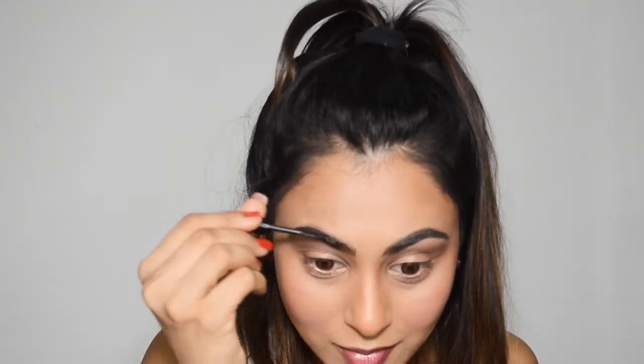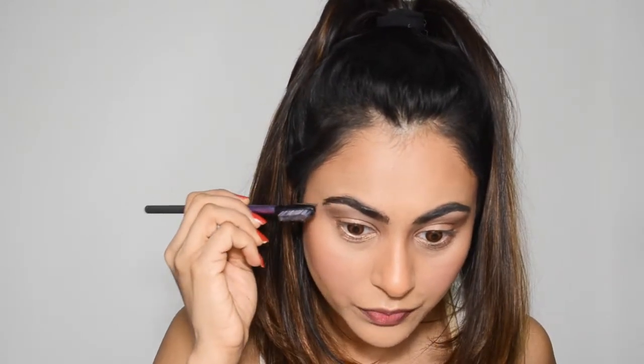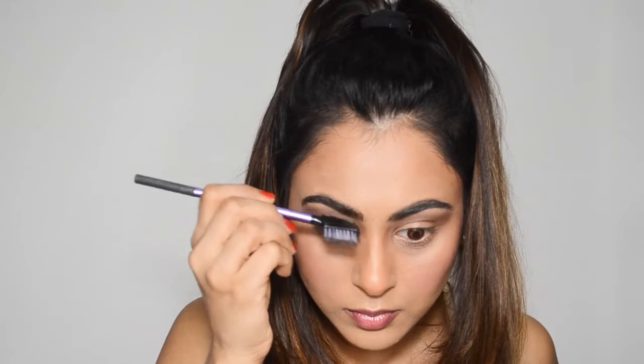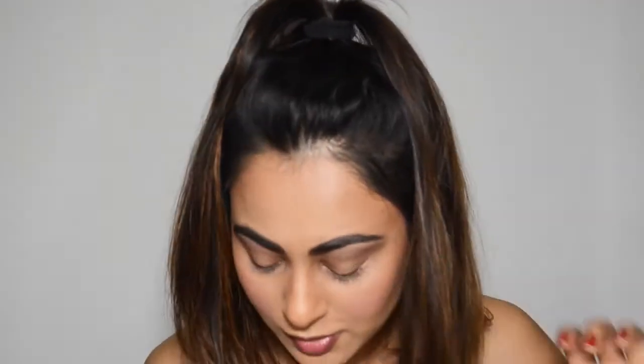I like this brow mascara better than the Maybelline brow gel — it's giving me a very thick, prominent brow look. My brows are naturally nicely filled, but this makes them look more prominent than I'm used to. I'm going to comb through to soften it. It took me about 25 minutes on my brows because I wasn't sure the look was acceptable for me, but I'm going to stop there.